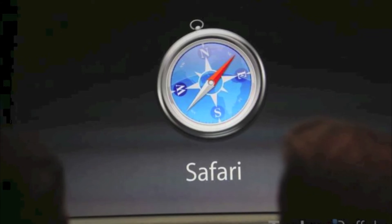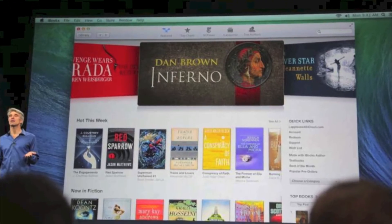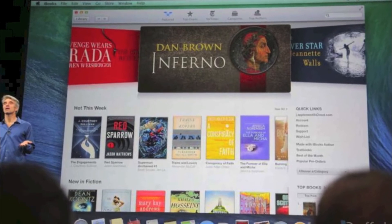Next, we're talking about Safari on OS X Mavericks. Safari uses less energy, is very responsive, has super fast and smooth scrolling, and has new robust bookmarks which look sort of like iTunes, showing you a list of your regularly visited sites.